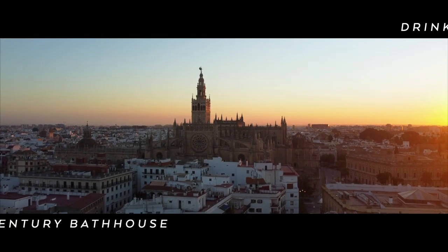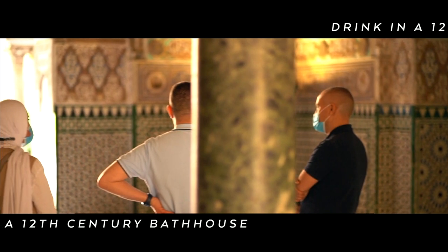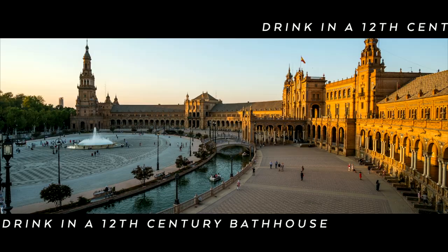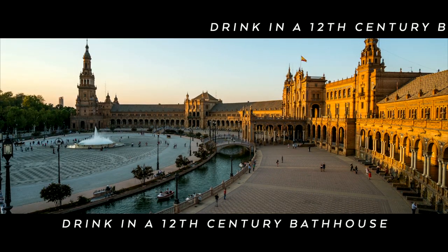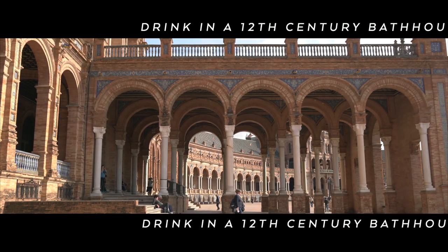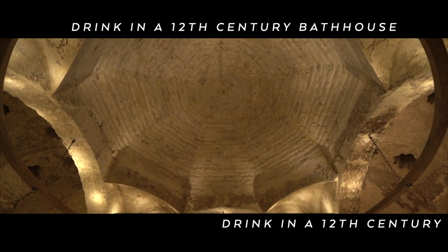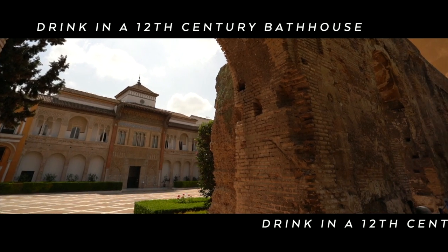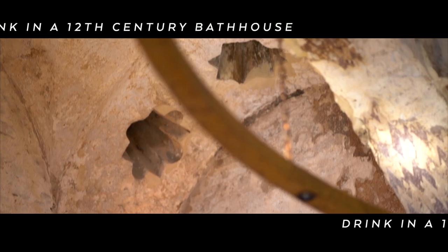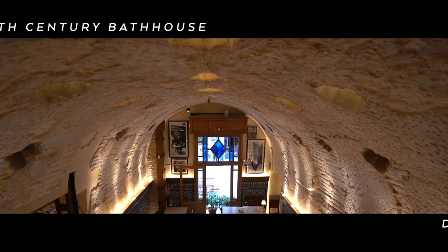And Seville, of course, is usually high on everyone's list — it's southern Spain's largest tourist destination, filled with historic architecture, palaces and museums. It's also where you can find a very unique bar set in a historic Islamic bathhouse dating back to the days of Al-Andalus, or Muslim Spain. It's one of the few places you can see original 12th century Moorish decoration still in situ.